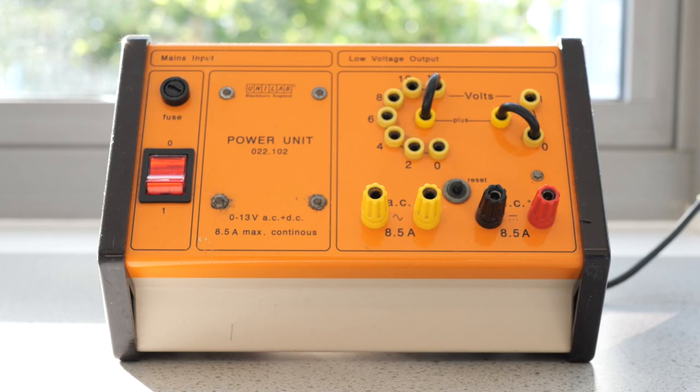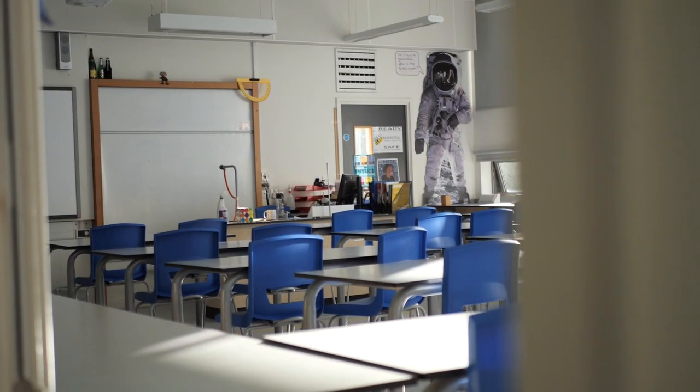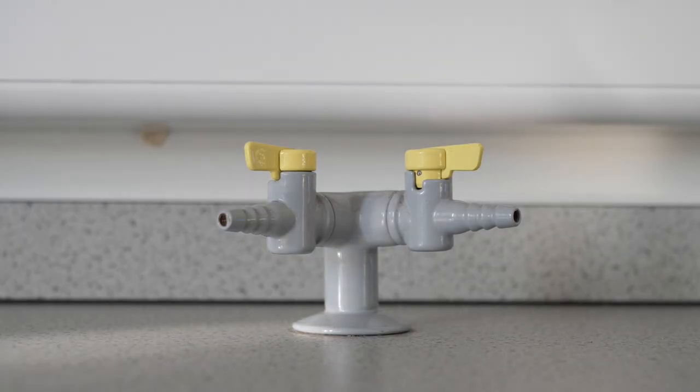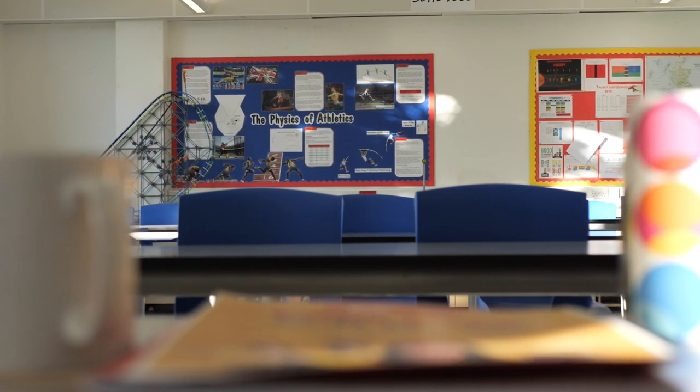Our science department at South is split over two floors, with the ground floor being biology and physics and the first floor being physics and chemistry. Our science labs are really well equipped with everything you'd expect to see in a modern science lab. They're great for theory and practical lessons.